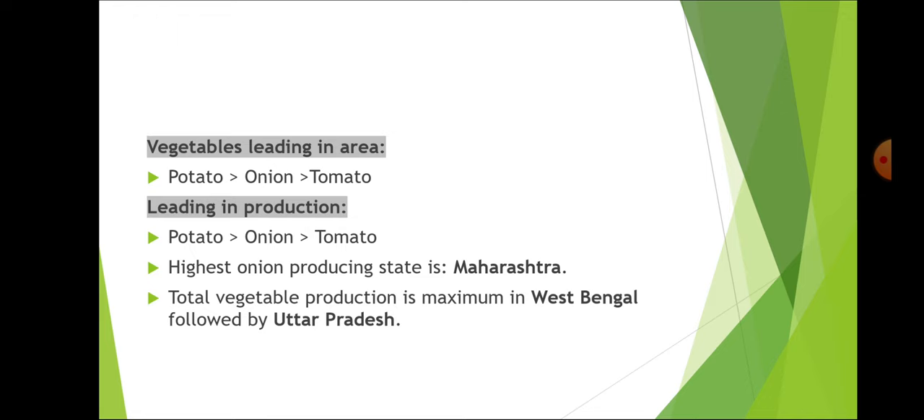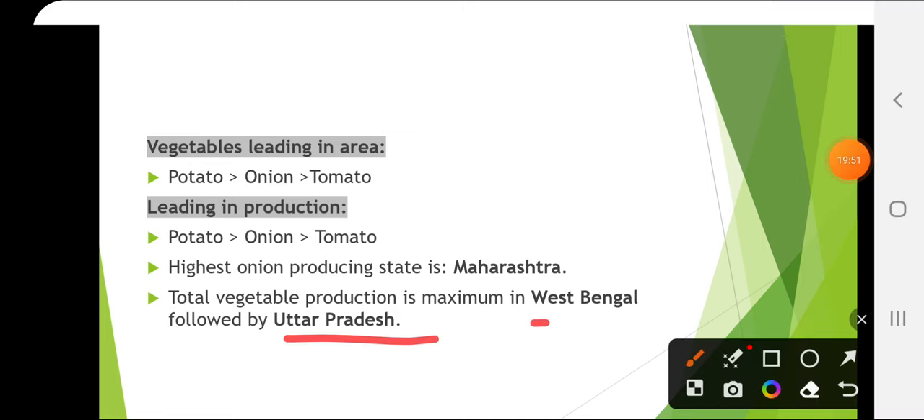The highest onion producing state is Maharashtra. Total vegetable production is maximum in West Bengal, followed by Uttar Pradesh.